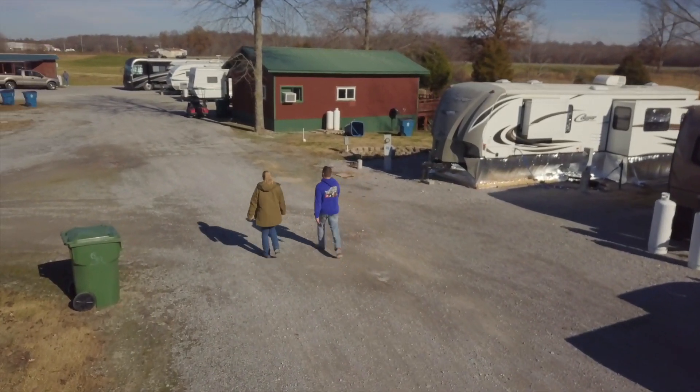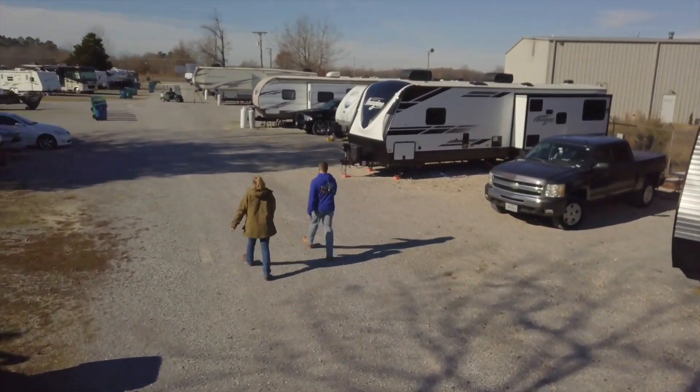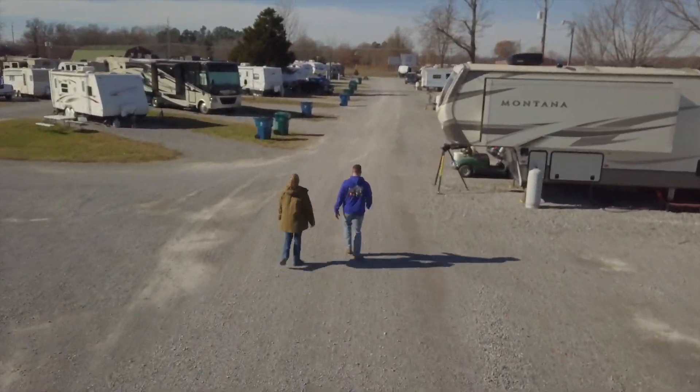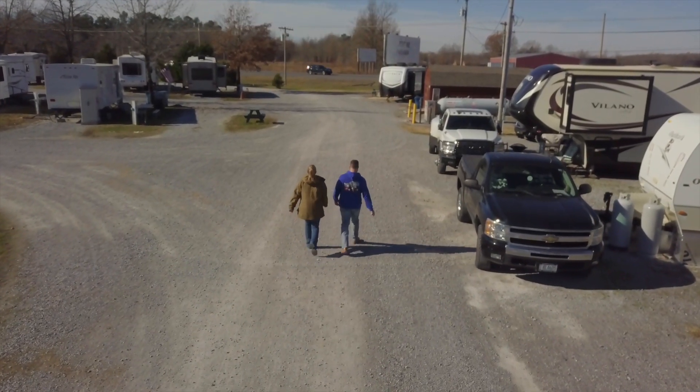The RV park staff lives in cabins or in their RVs located on the property, so help is always available. Propane is filled on site, and you can rent the large tanks from the park. The park also has coin-operated laundry and a dog wash station.